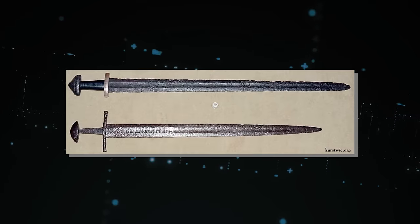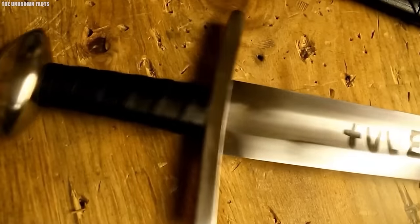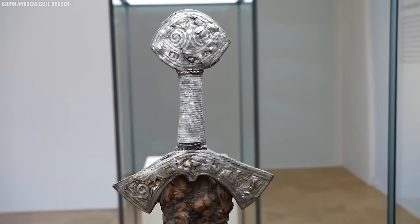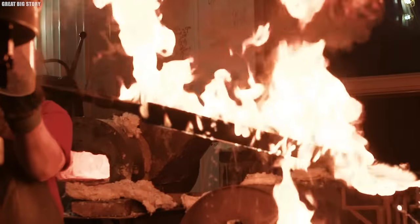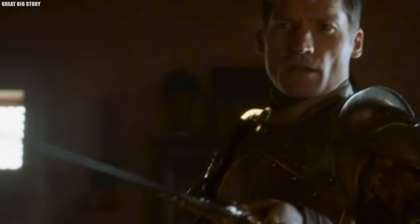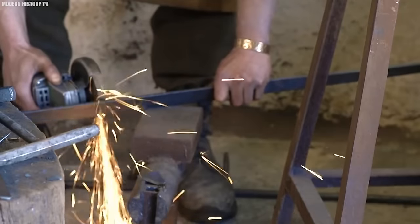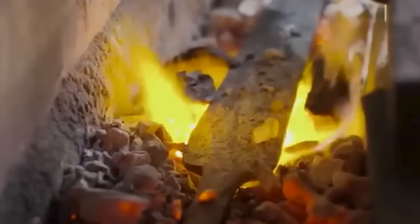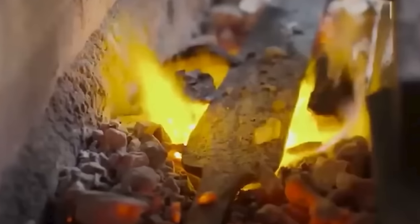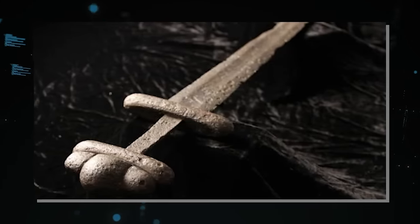Similar to today's prestigious brands, these swords were a symbol of status, owned by nobles, warriors, and kings alike. What made Ulfberht Swords truly extraordinary was their superior metallurgy: a core of high-carbon steel surrounded by softer iron, creating a blade with unmatched strength and flexibility. This design made them highly effective in battle, as they could endure brutal combat without breaking or bending. The origin of the crucible steel used in their creation remains an enigma. Some suggest the knowledge might have come from the Middle East through trade routes, while others believe it was a closely guarded secret passed down through generations of European blacksmiths.